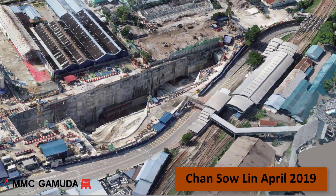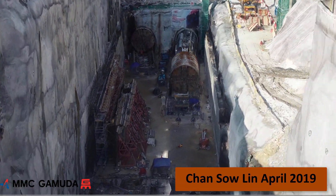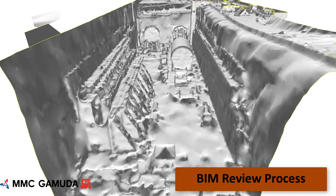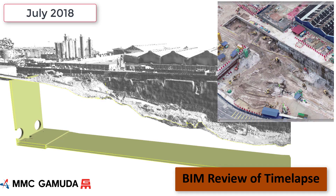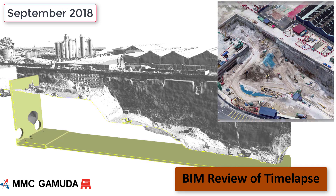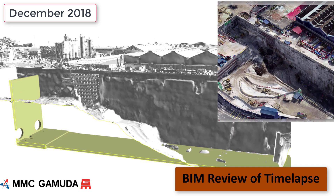This is the Chan Sao Lin construction site. This is the context capture model from April this year and we can see the TBMs have arrived in the station box excavation, and you can see the construction of the permanent works are underway. The 3D model derived from the photographs surveyed using GCPs can be reviewed and compared to the design BIM information. Here we can see the station box walls have been constructed in accordance with the design. Using the design BIM information we can overlay the structural BIM for the station box with the drone survey models to review the excavation sequence in relation to the station design. We can monitor and assess the construction progress and demonstrate the site condition in comparison to the design layout.